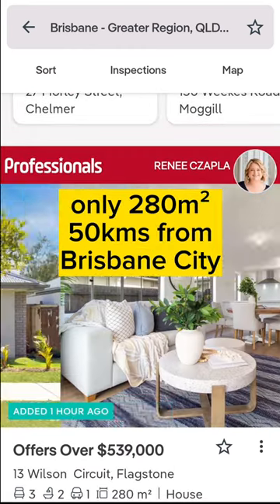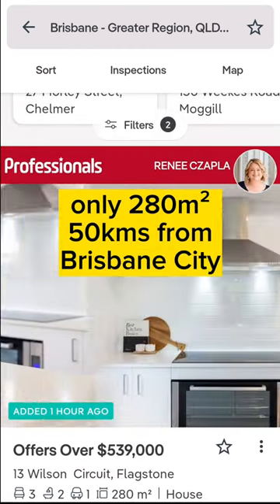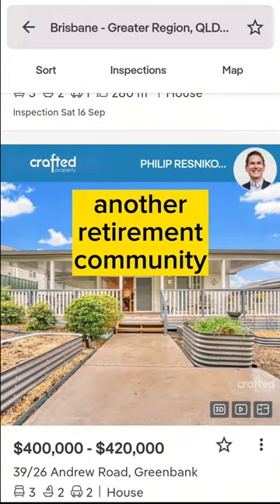Only 280 square metres, 50 kilometres from Brisbane City. Another retirement community.